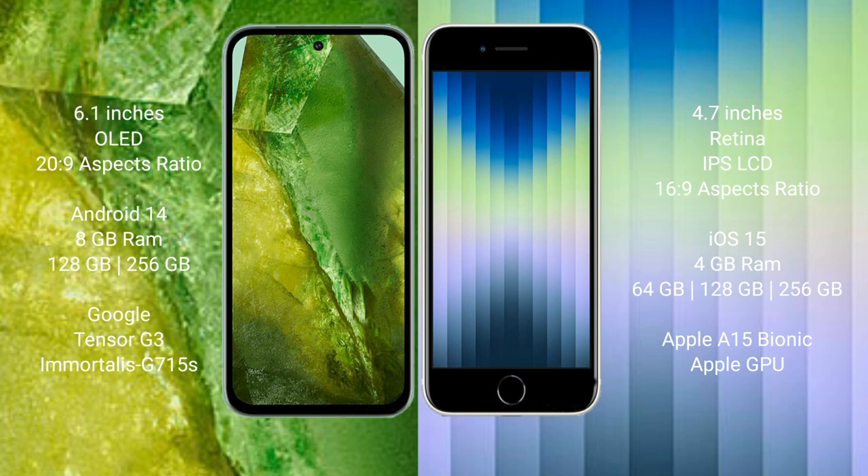The Google Pixel 8a comes with 8GB RAM and 128GB or 256GB internal storage, powered by the Google Tensor G3 processor and GPU. The iPhone SE comes with 4GB RAM and 64GB, 128GB, or 256GB internal storage, powered by the Apple A15 Bionic processor and Apple GPU.